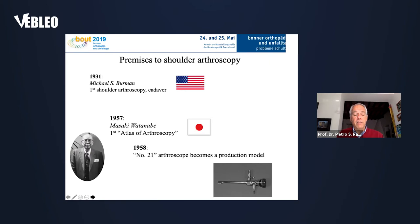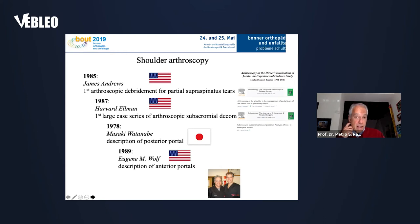In 1957, the great father of modern arthroscopy, Masaki Watanabe, produced the first atlas of arthroscopy. In 1958, the number 21 arthroscope became a production model, and shoulder arthroscopy finally grew up. In 1985, Jimmy Andrews was the first to do a debridement for partial rotator cuff tear. In 1987, Dr. Ellman was the first to describe a large case series of arthroscopic subacromial decompression. In 1978, Masaki Watanabe was the first to describe the posterior portal.